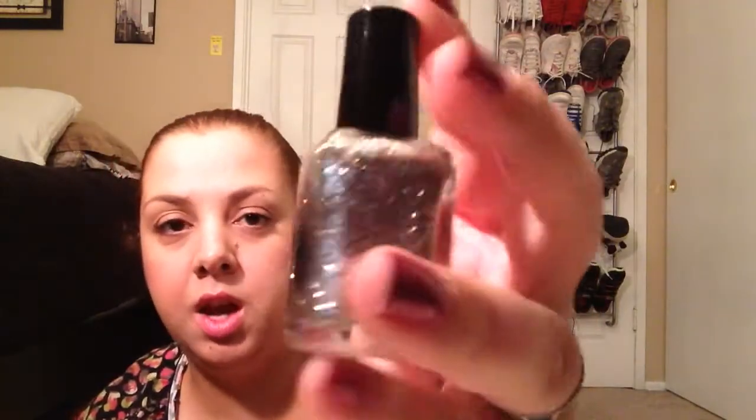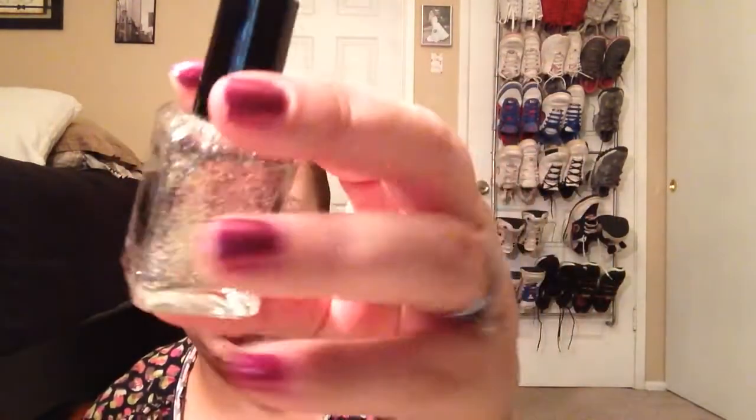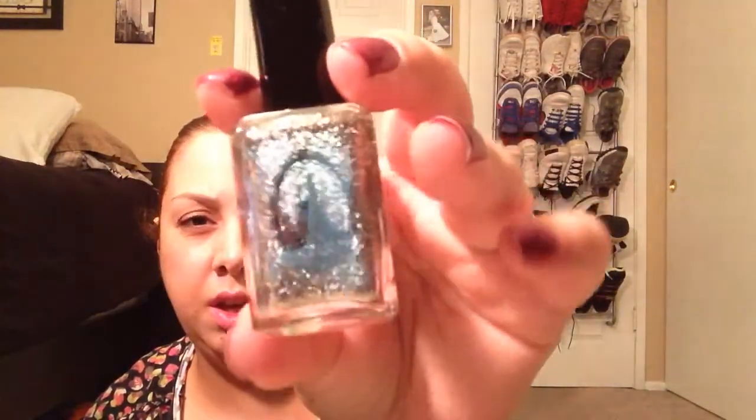I'm really excited to wear this, especially for the holiday season — maybe with some red polish, that'll be really nice. The next one is called Amazing. This is another one I wasn't really going to get, but I ended up getting it as well. Figured if I hate it, I can always sell it.